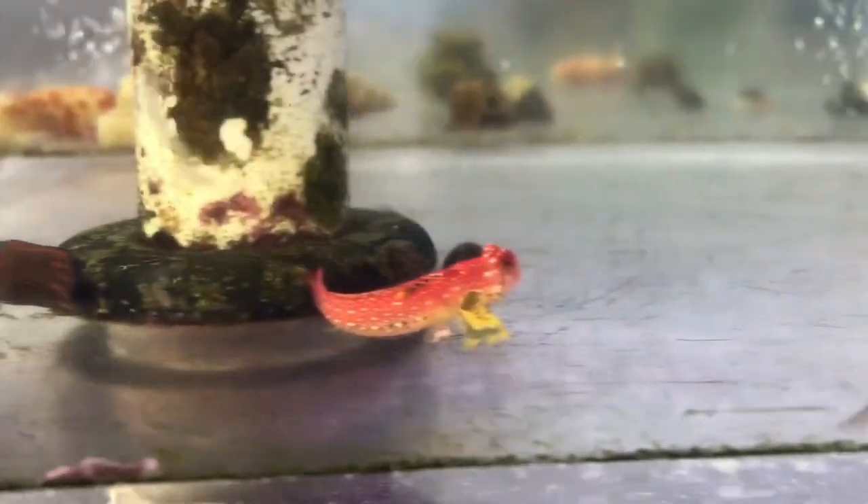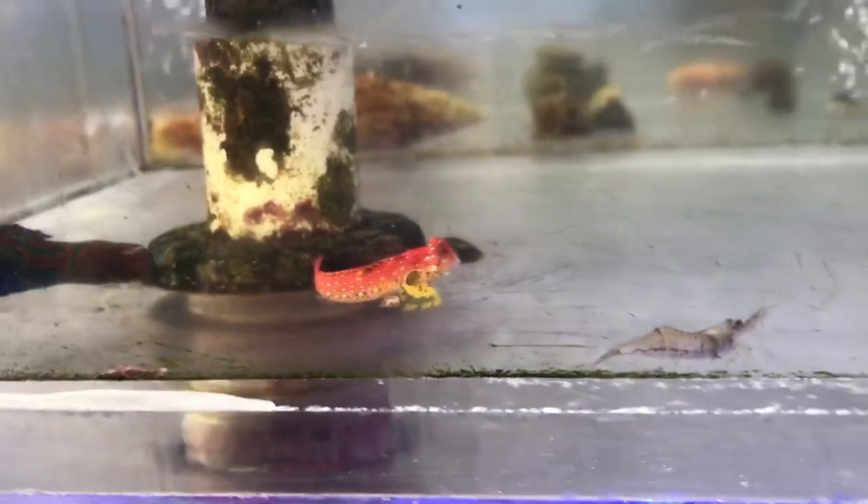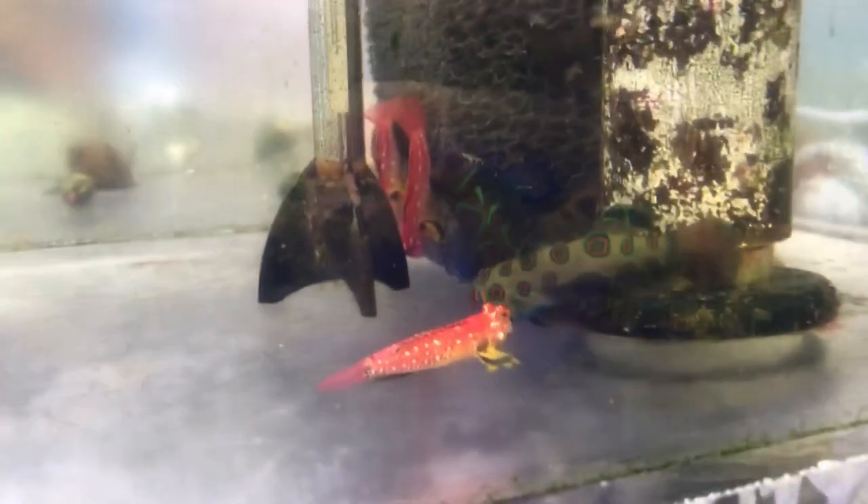Got the mandarin gobies and the dragonettes — red dragonette lennies. I showed them before but they're just awesome. They're always fun to watch, really finicky eaters though — it can be a little bit of a challenge, but definitely a rewarding one.